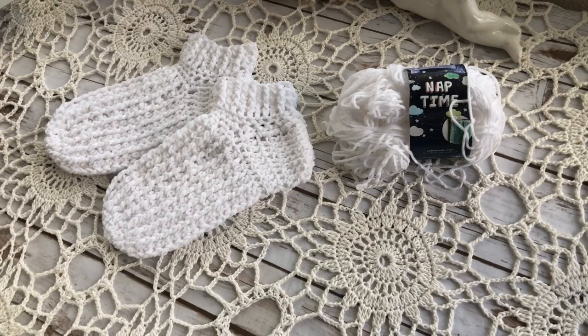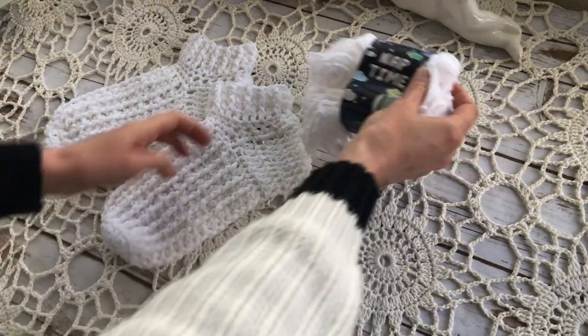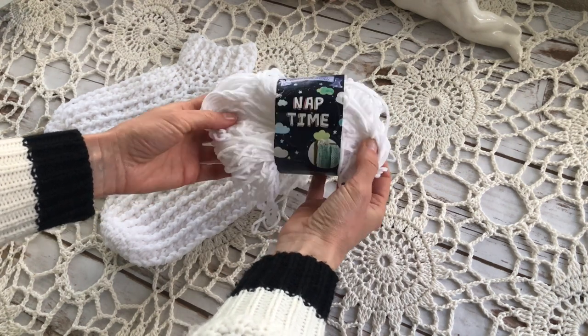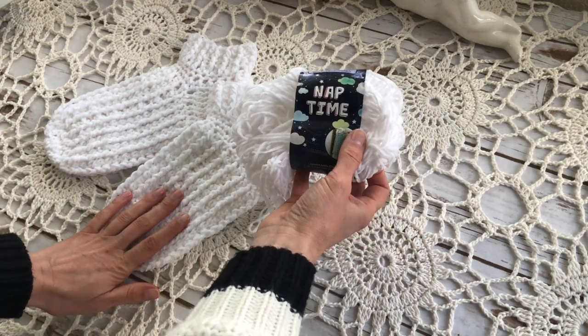I already have one project this month that I'd like to show you — I crocheted myself a pair of socks. I made them with Naptime yarn by Lion Brand Yarns, which is a chenille yarn, so these socks are very soft and very cozy.